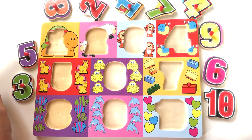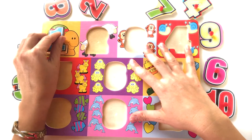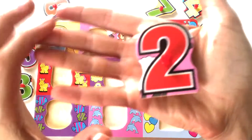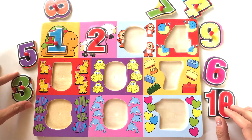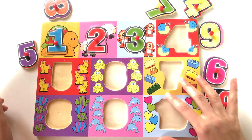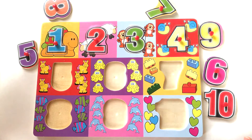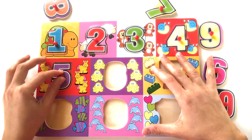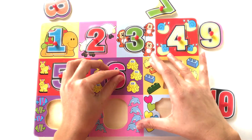Let's see where is number 1 — 1 turtle. Number 2 — 2 sheep. Number 3 — 3 monkeys. Number 4 — 4 snails. Number 5 — 5 horses. Number 6 — 6 octopuses.